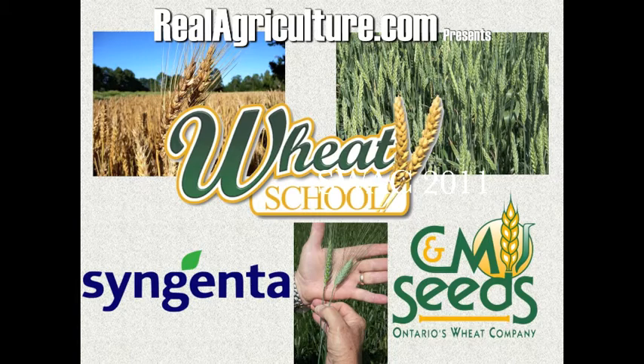Syngenta Crop Protection Canada and C&M Seeds present The Wheat School on realagriculture.com. Soil compaction has a big effect on what happens in our wheat crops. What are some of the mistakes that you see growers making in terms of soil compaction throughout the growing season?